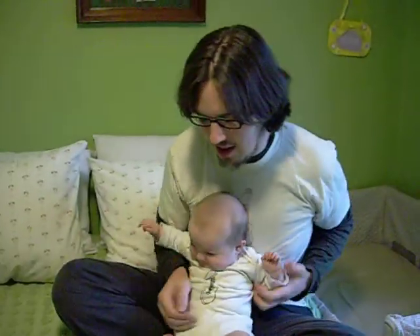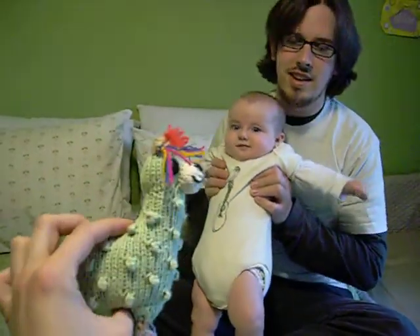Hey, what time is it? It's texture time! Yay! Today's texture is Nubby, brought to you by the Llama.